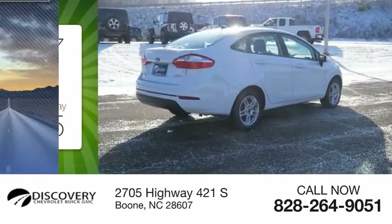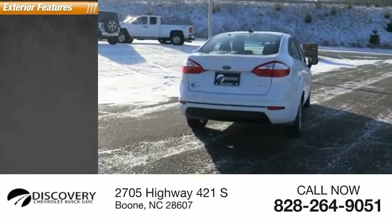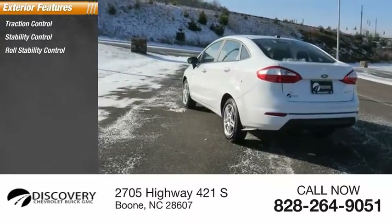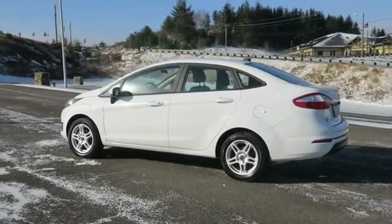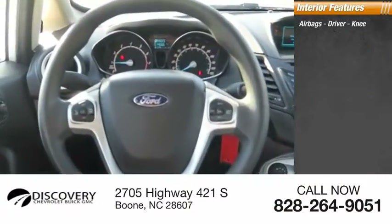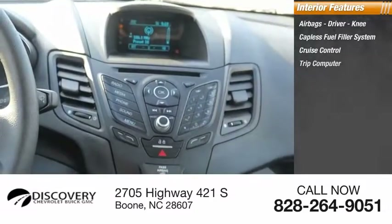This vehicle has less than 15,000 miles. Here are some of this vehicle's great options: traction control, stability control, roll stability control, power brakes. Inside you'll find airbags, driver knee airbag, capless fuel filler system, cruise control, trip computer, child safety locks.